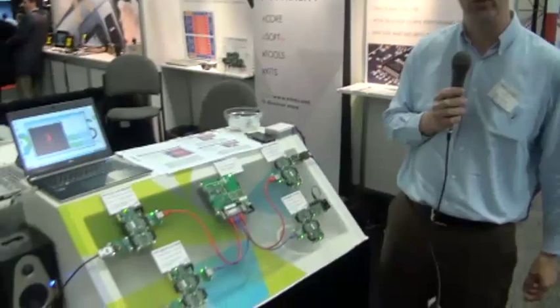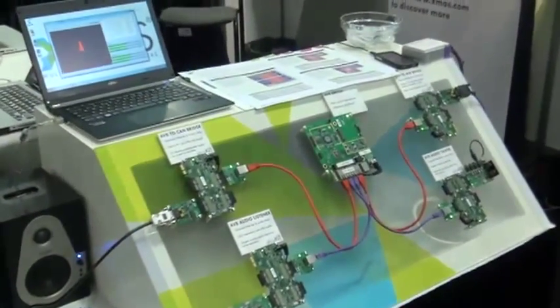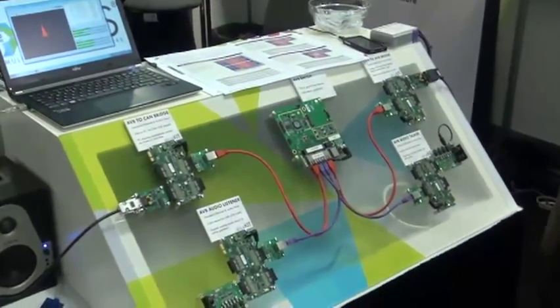I'm Mark Lippet from XMOS, here at Design West 2013. I'd like to introduce you to XMOS and the X-Core technology. XMOS is a company that sells chips into the multi-core microcontroller space. We have a unique technology based on a unique controller, which is our own instruction set architecture.